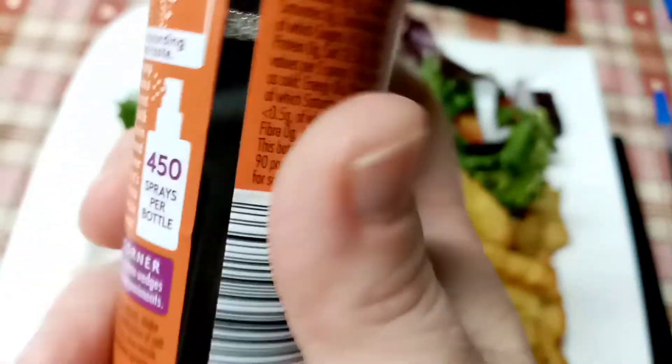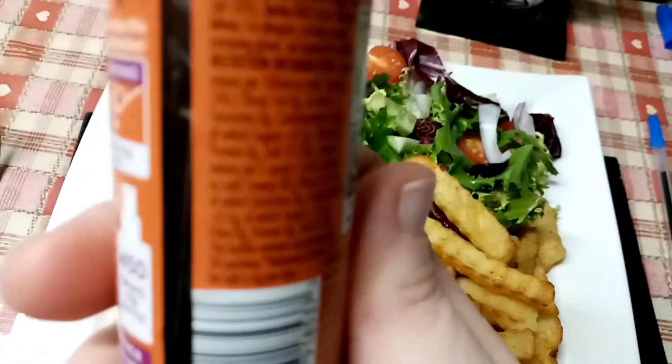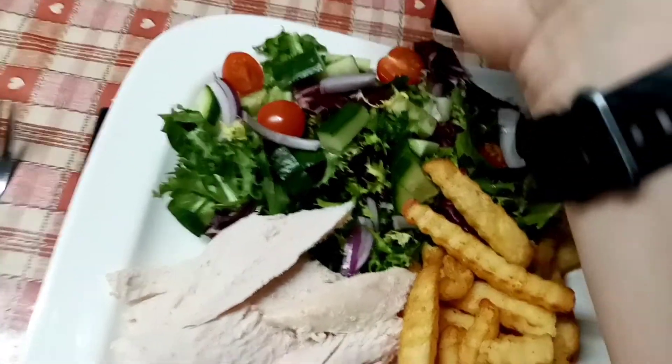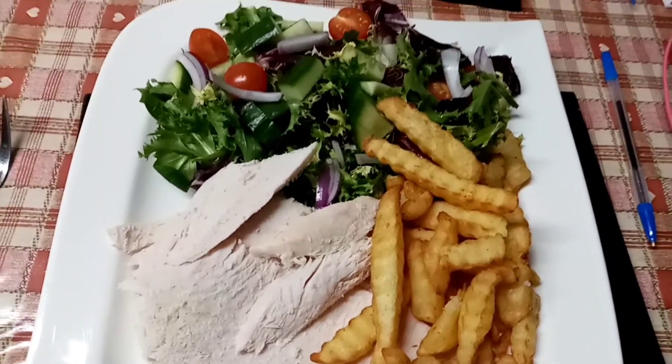I'm pretty sure I saw somebody say it's zero calories — I need to check that but I'll let you know on screen. So yeah, that is my tea tonight and I'm absolutely starving and can't wait.